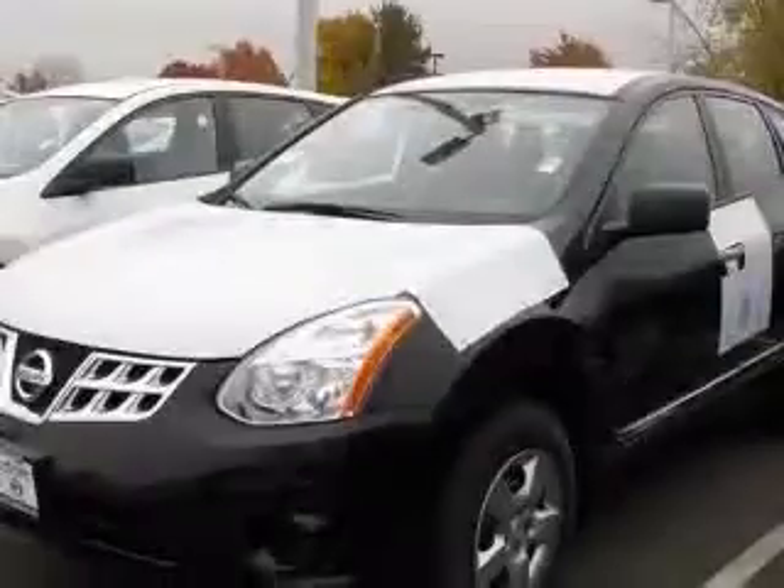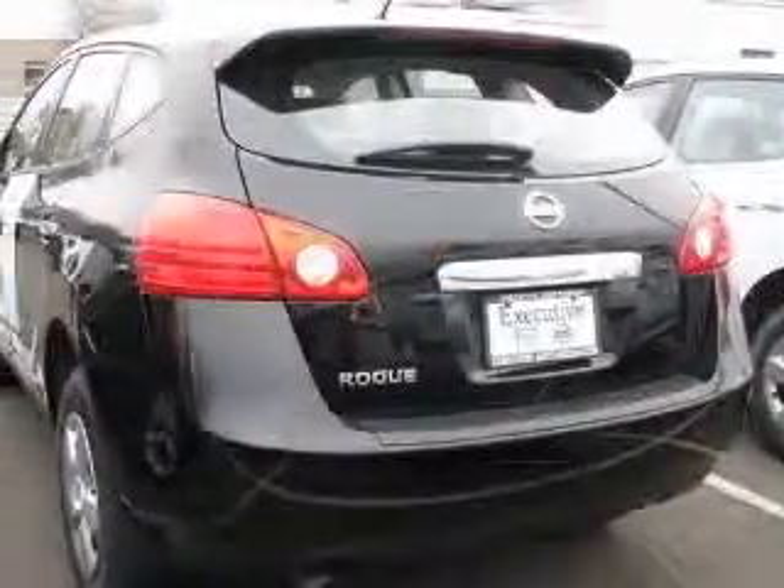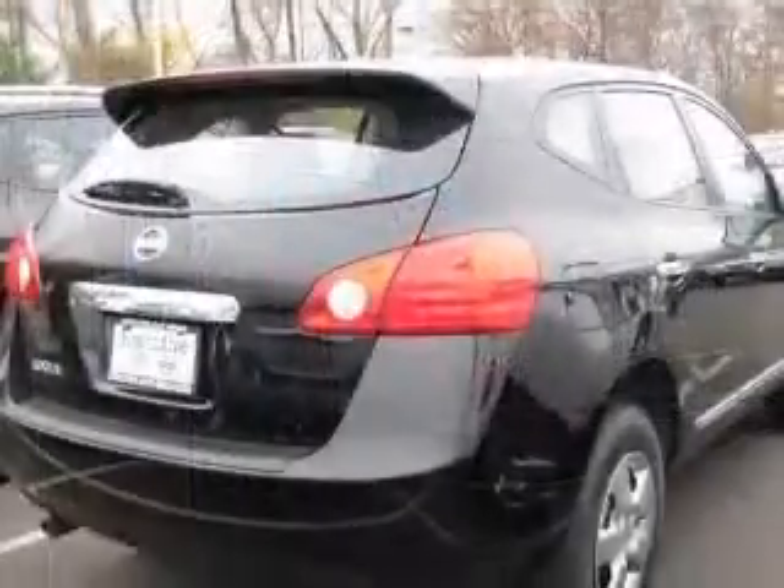This vehicle has a super black exterior and includes the following options: four-wheel ABS brakes, air conditioning, center console, full-width covered storage.